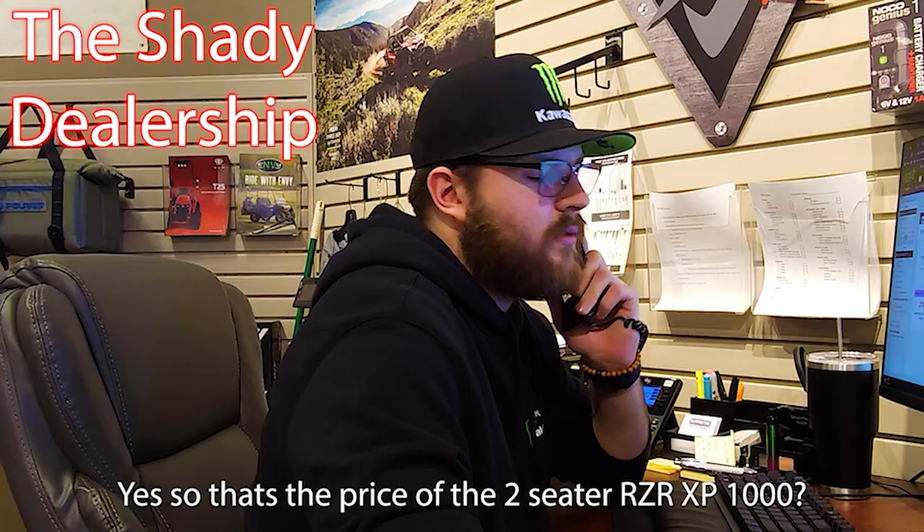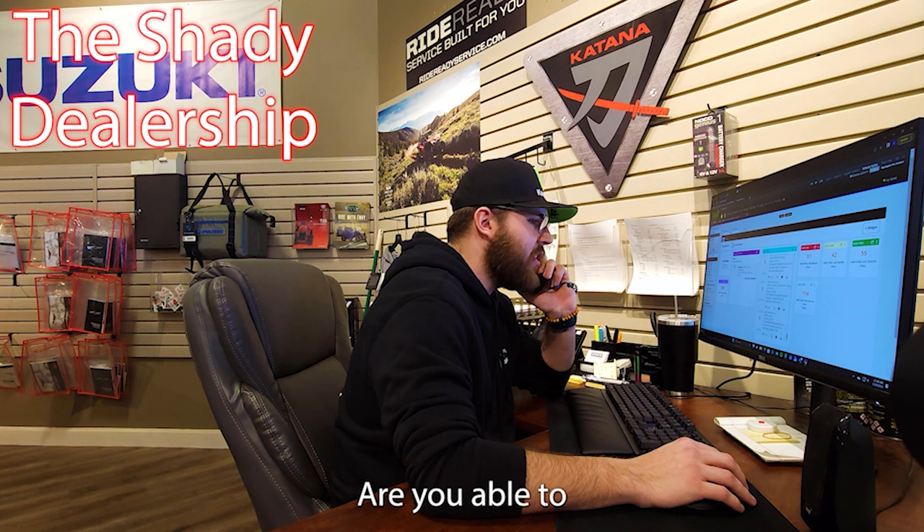So that's the price of the two-seat Razor XP 1000? Yep, that's the exact price. Are you able to come in and take a look at it, work some numbers this afternoon? Yeah, I'm sure I can figure it out if I get a callback.